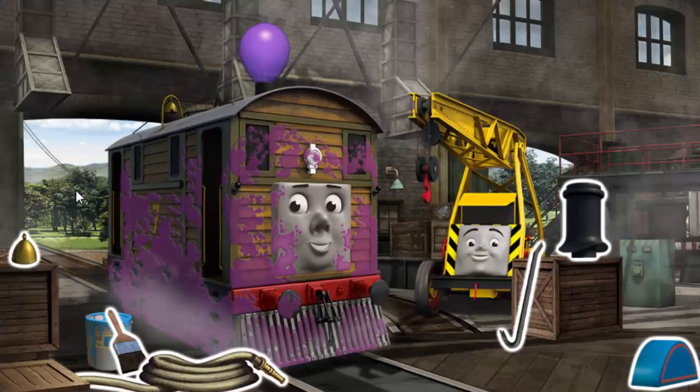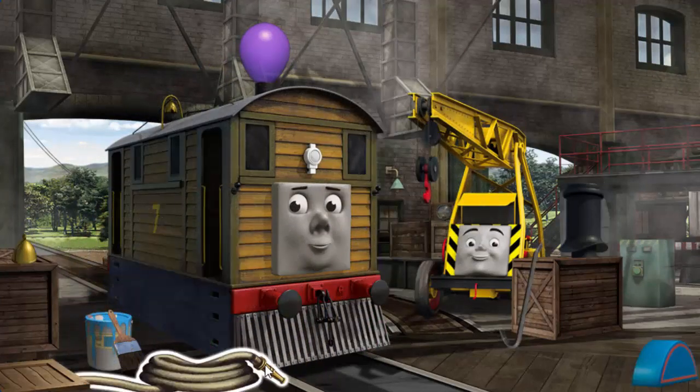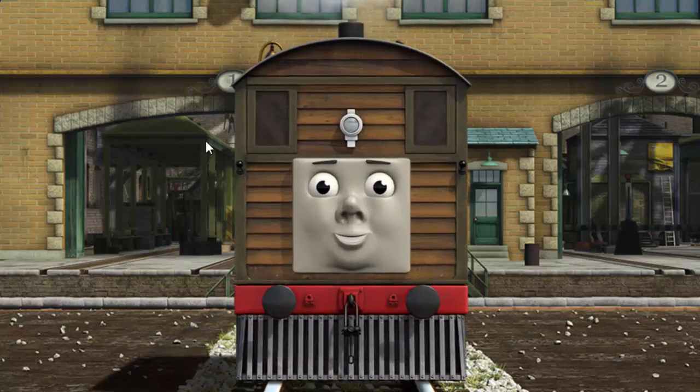Toby is covered with jam, and his funnel is clogged with a balloon. Great job! But there's still more to do. Toby's bell is broken. You fixed it! Toby is ready to get back to work.